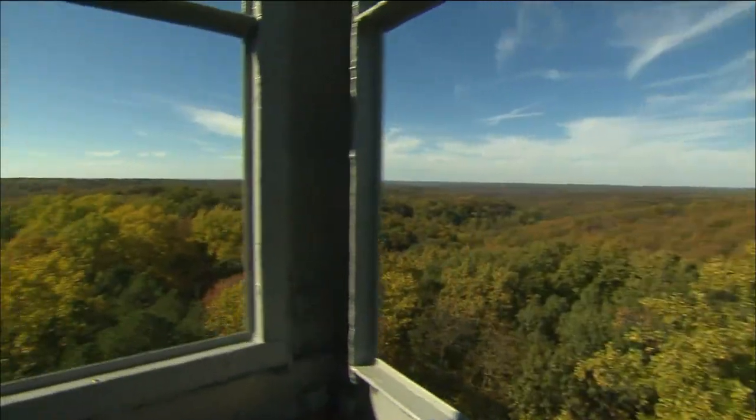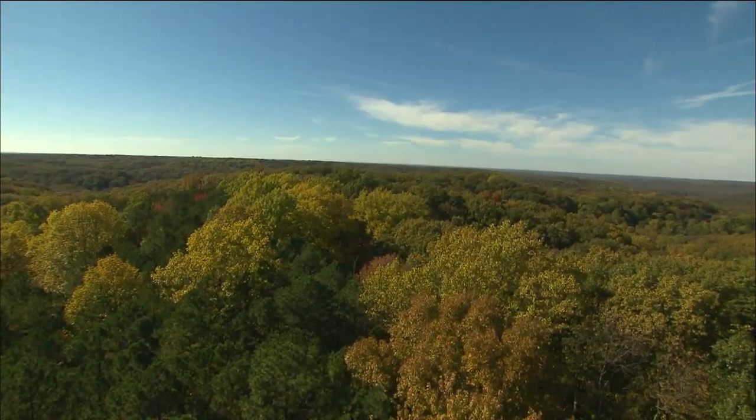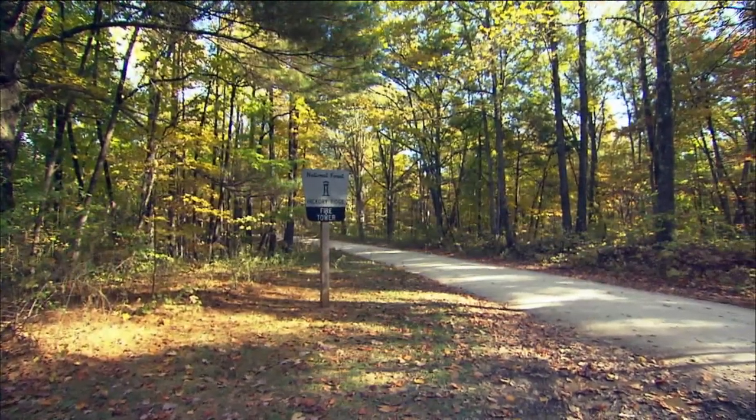But it's not just pretty views that this tower offers — there's also a lot of history behind it. This tower was built in 1939 and dozens were built in Indiana. In the 1930s, they realized that they were losing topsoil and wouldn't be able to get the forests back unless they stopped the fires that were starting every spring and fall. So they started building these lookouts in order to spot fires early and mobilize firefighters to put them out.